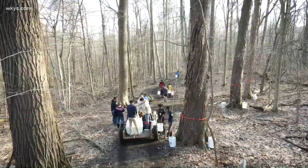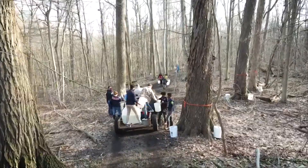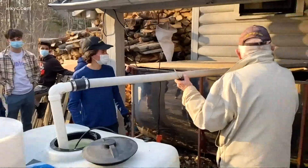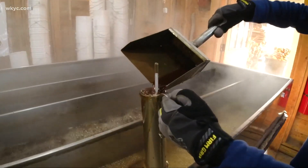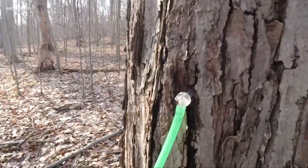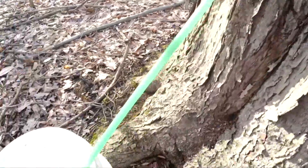And because this confection called maple syrup is truly a Native American product. So we have collected the sap, but now we have to turn it into maple syrup, which we'll highlight next time on Go Ohio. Tapping the trees where you live — I'm 3 News Meteorologist Matt Standridge.